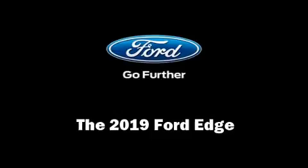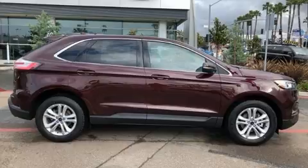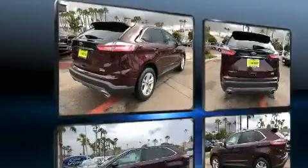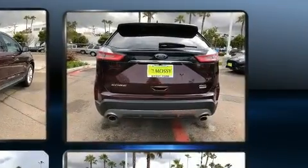The 2019 Ford Edge. It features an automatic transmission, front-wheel drive, and a 2-liter four-cylinder engine. A turbocharger is also included as an economical means of increasing performance.